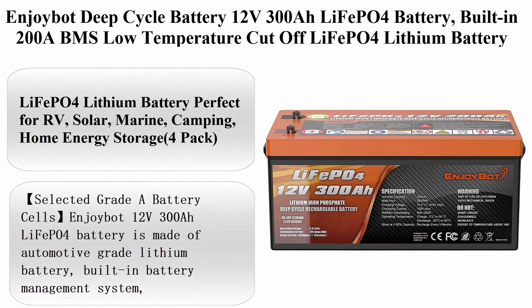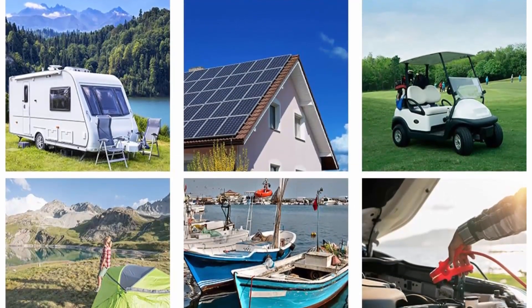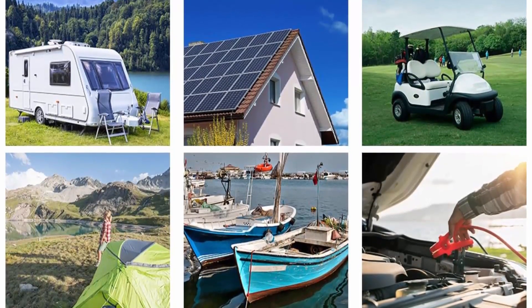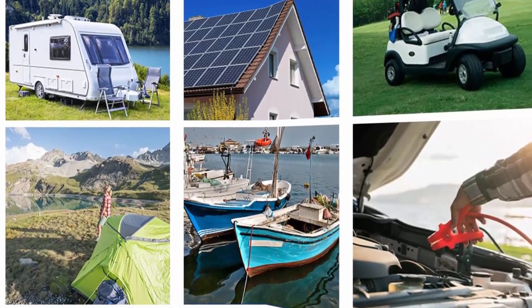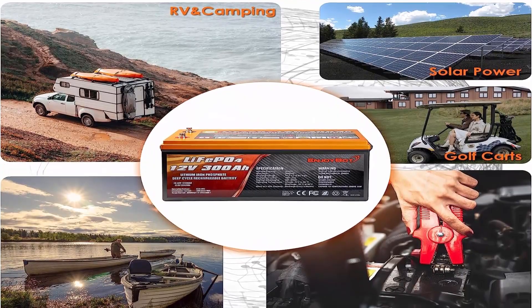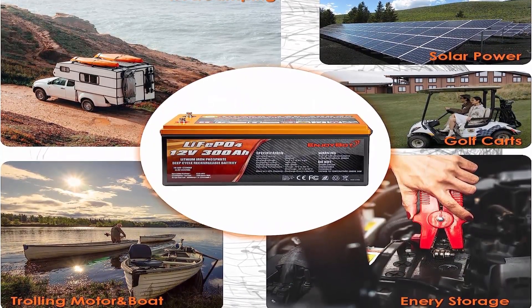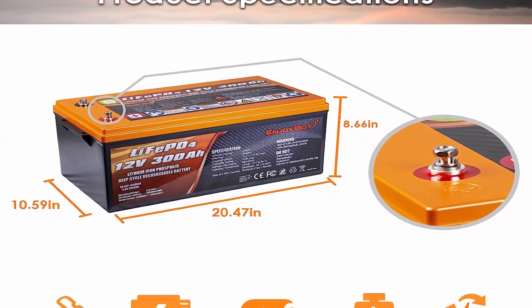Enjoybot 12V 300Ah LiFePO4 battery, built-in 200A BMS, low temperature cut-off. LiFePO4 lithium battery — perfect for RV, solar, marine, camping, and home energy storage. The Enjoybot 12V 300Ah LiFePO4 battery is made of automotive grade lithium battery cells with a built-in battery management system.